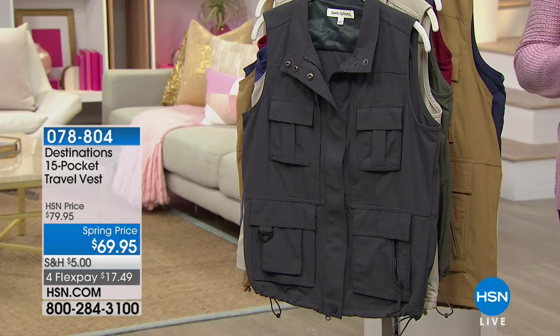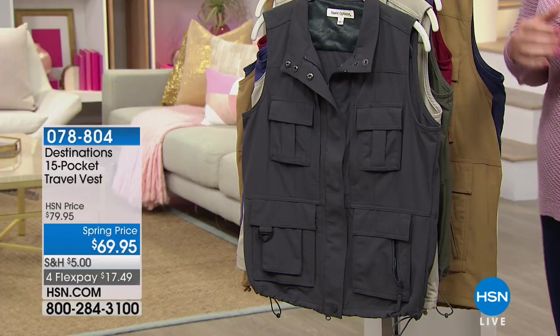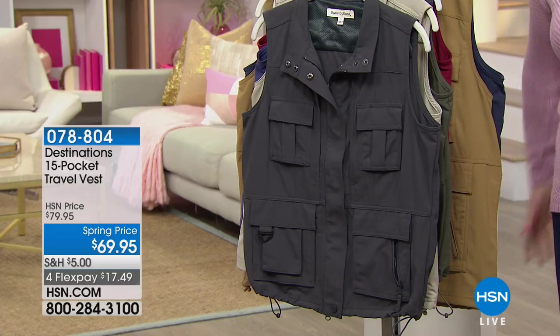A travel vest for men and women, yes. How would you like to be hands-free? How would you like to not be weighed down by a heavy purse? How would you like to never have to worry about where your passport went, where your airline ticket is, or whether you brought your driver's license to get through security? In this travel vest, you have 15 pockets where you have a spot for everything.